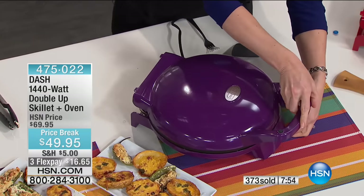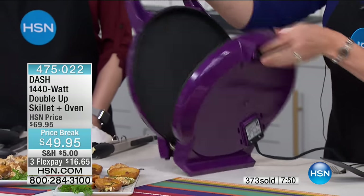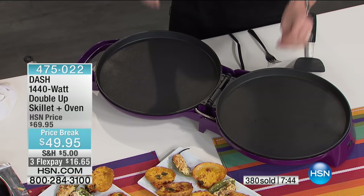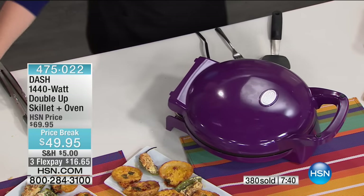Look at your footprint — you can stand it up and now you have two skillets and an oven. To me, this is efficient use of your real estate, efficient use of your dollars, and efficient use of your cooking time.